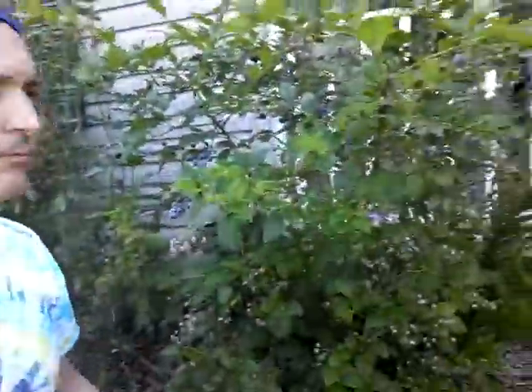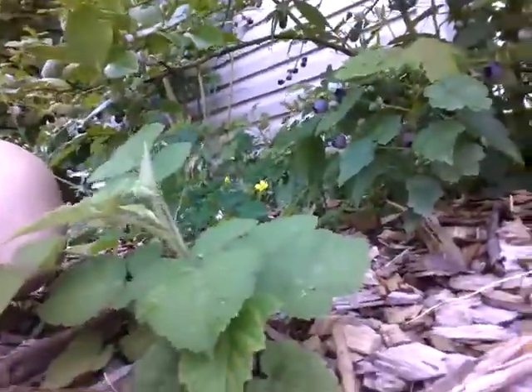They're really coming in. If you look at this bush and all the berries, it's just a forest of blueberries. I'm going to actually be out here a while harvesting all these beautiful berries.